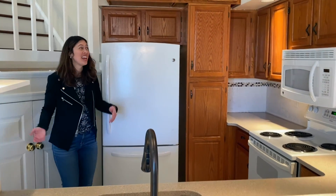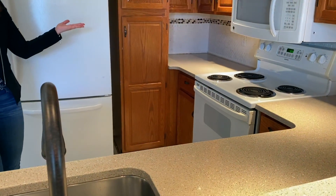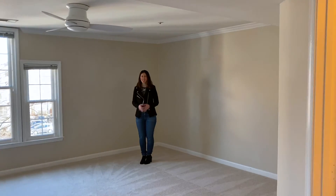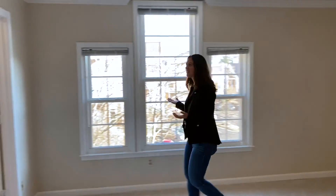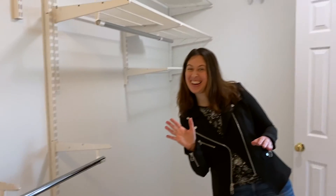The HVAC unit was new in 2020. The nice kitchen has extended cabinetry, Silestone counters, matching white appliances, and a fun tile backsplash. I'm now in the large master suite with its architectural windows and oversized walk-in closet.